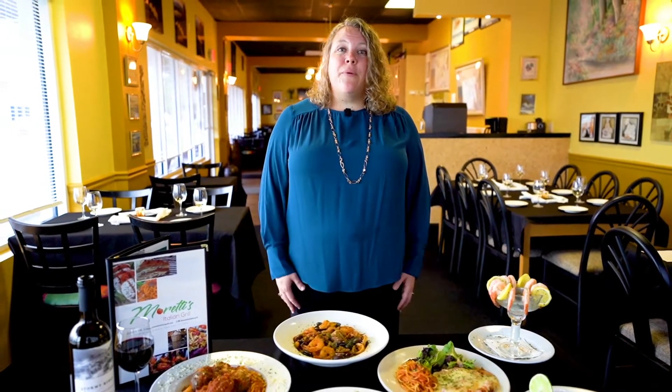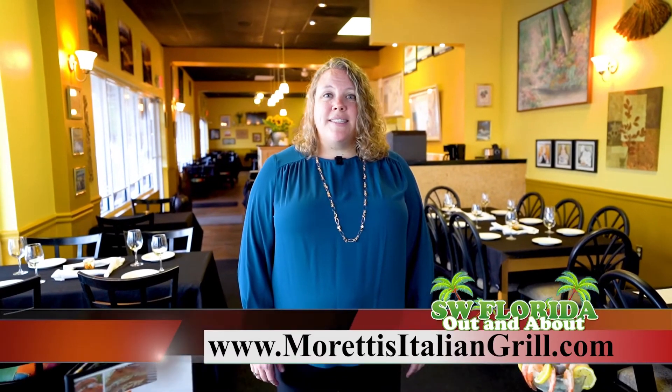We're located at 3100 Del Prado Boulevard in Cape Coral. Our phone number is 239-542-3030 and our website is morettisitaliangrill.com. We welcome you.